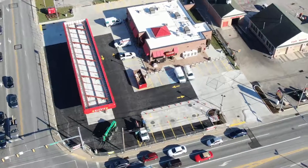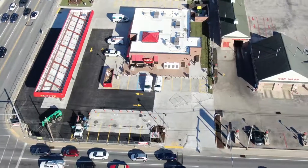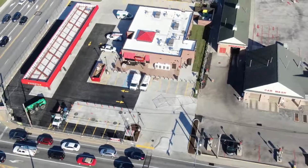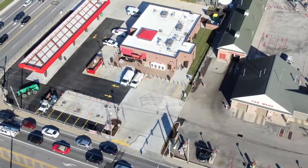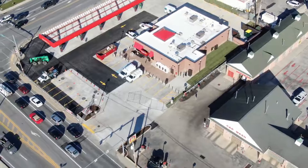A lot of activity down there again today. A bunch of trucks setting all around. Some cones are set up around there to keep traffic out. So it looks like there is some work being done.